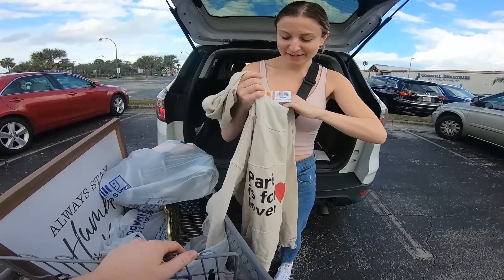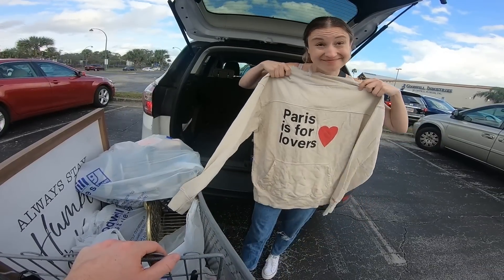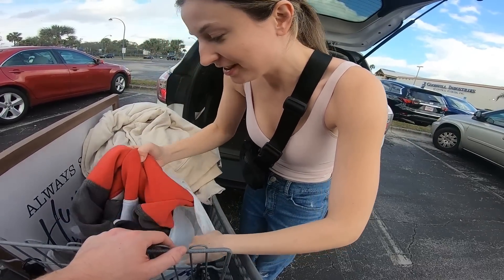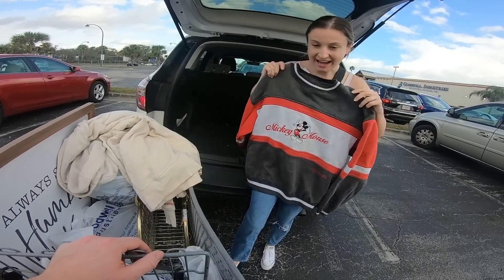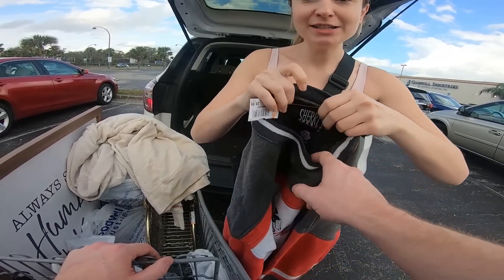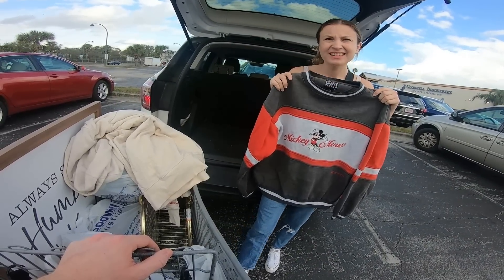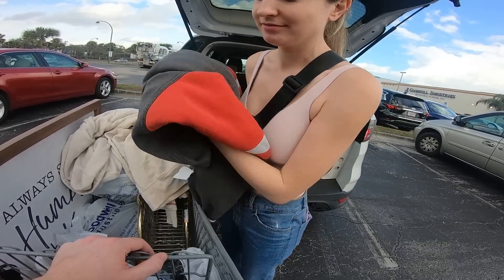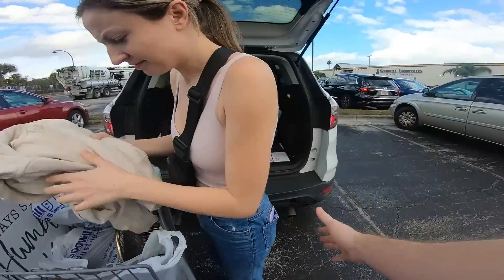It's a Zadig and Voltaire sweatshirt. And then I found this Mickey sweatshirt that's super cute — it's vintage, from the 90s. You do know that vintage is 40 years and older though, right? It's 20 years or older in my book. Anyway, there's some beeping going on over there, so we're just gonna wrap this clip and go to the next store.